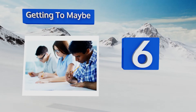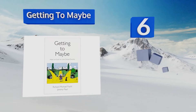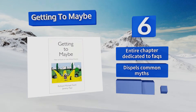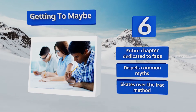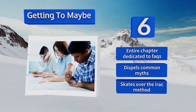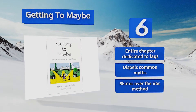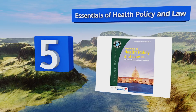Moving up our list to number six: law students are expected to head into their exams armed with unparalleled critical thinking skills. Getting to Maybe sheds light on the test-taking process, teaching pupils how to sift through seemingly impossible hypothetical situations to reach thoughtful conclusions. There's an entire chapter dedicated to FAQs and it dispels common myths. However, it skates over the IRAC method.